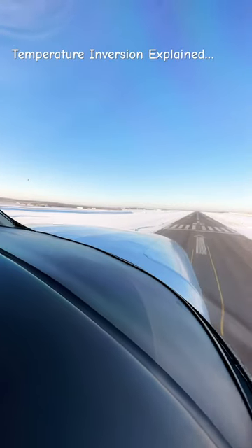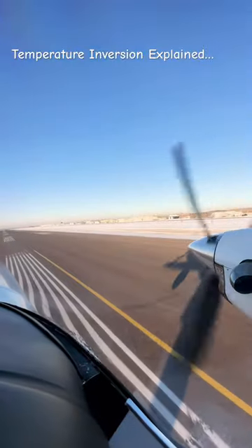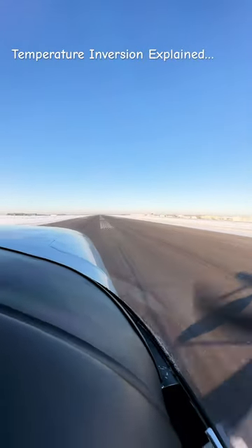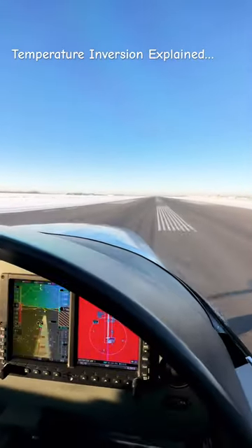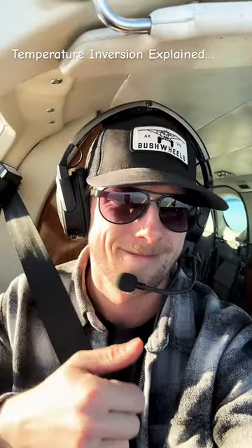And as we come over the runway threshold, by the time we touch down, the temperature settles at about minus 29. And by the time we taxied to the ramp, it was actually about minus 32. So that temperature inversion means really stable air, smooth flying conditions.